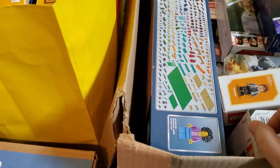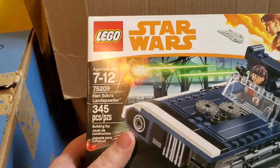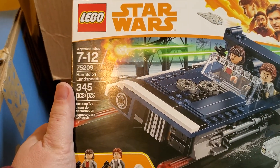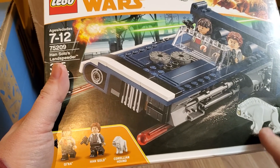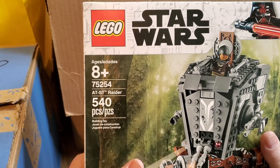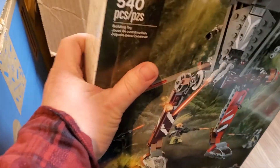Got a box here with stuff in it. Let's get some of this stuff out. Han Solo's Landspeeder, 75209 — that's a cool set. I like the Corellian Hounds; those are kind of cool. Another AT-ST, 75254. That's a good set to have.